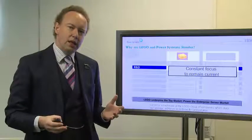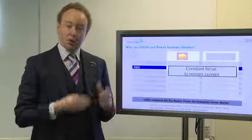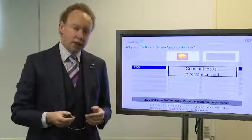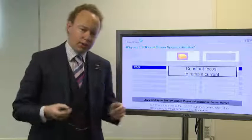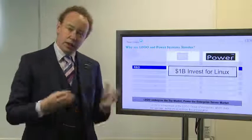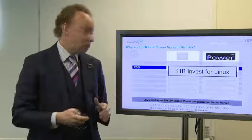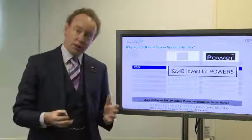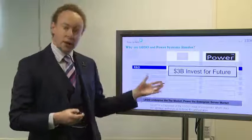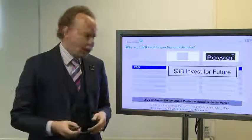Research and development: LEGO continues to focus on where they need to be, continually shifting their focus to make sure they're creating kits that are relevant and useful and interesting to the market — and of course they create excellent films. IBM Power Systems, we continue to invest: we've invested a billion dollars in Linux on Power to make sure we're still relevant in that space. We also invested 2.4 billion dollars to come up with the Power 8 processor, which is our standard building block today. We've also invested 3 billion dollars in the future, creating new building blocks using things like graphene and carbon nanotubes.